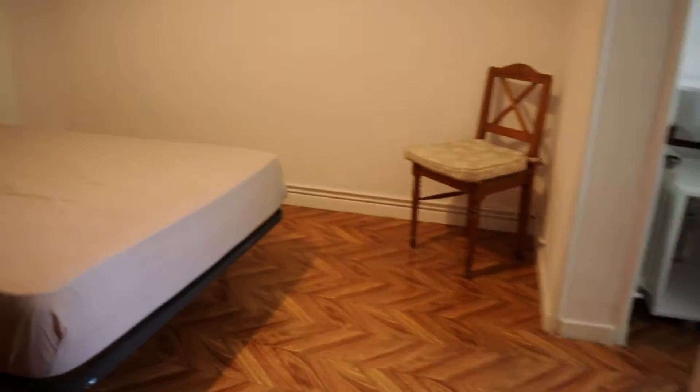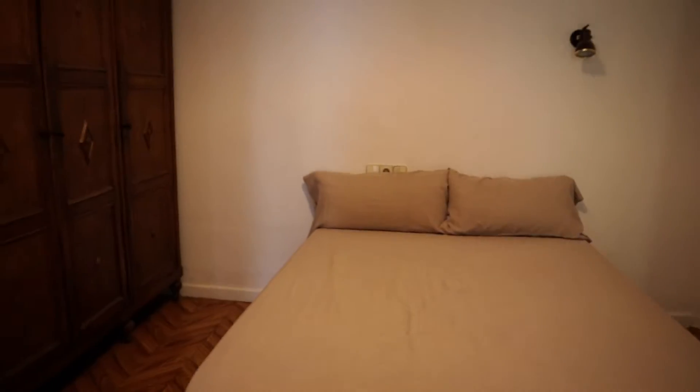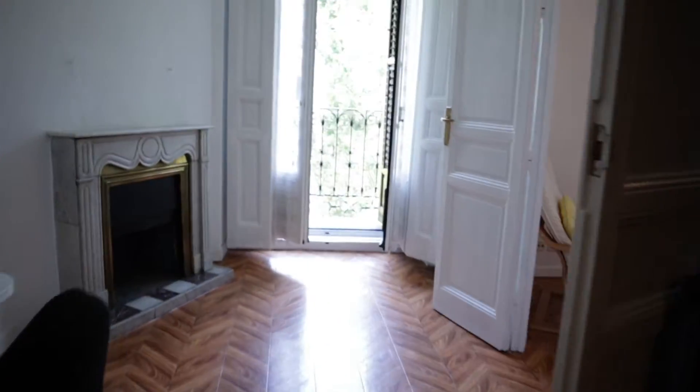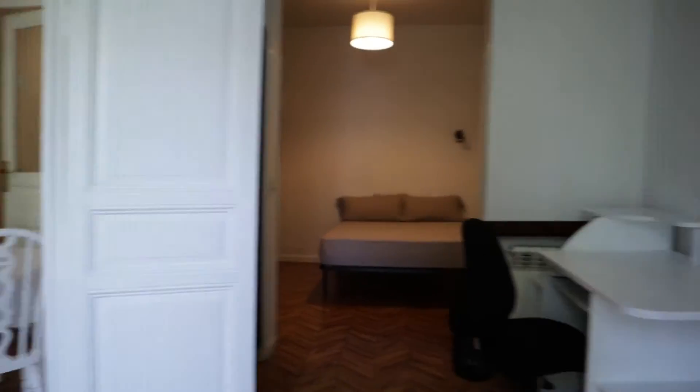We continue walking to bedroom number three with a double bed, this entire wardrobe, the same study area here with the shelving. This bedroom has a balcony too.